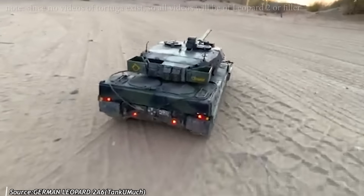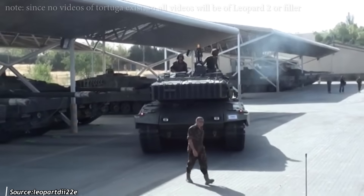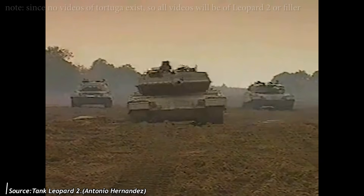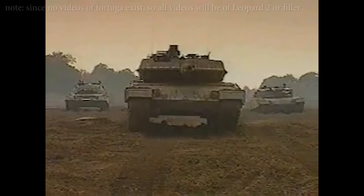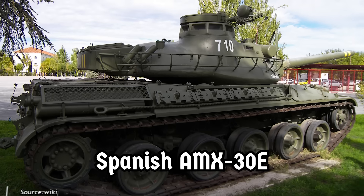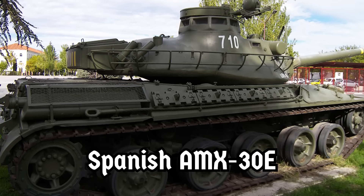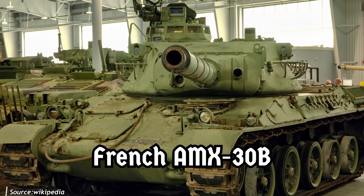The Leopardo 2E is the Spanish variant of the German Leopard 2A6. Although highly valued by Spanish tank crews today, its development was somewhat complicated. The idea arose from the increasing obsolescence of Spain's armored fleet. By 1993, the situation was chaotic — the most modern vehicles in service were the AMX-30 EM2 and the AMX-30 ER1, Spanish variants of the French AMX-30 developed to address shortcomings of the original design.